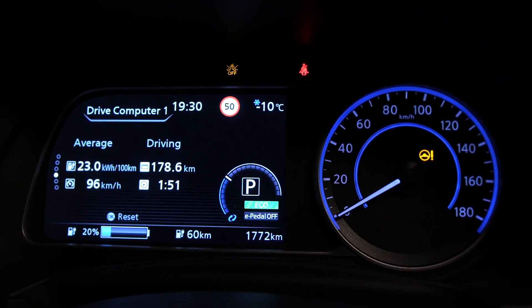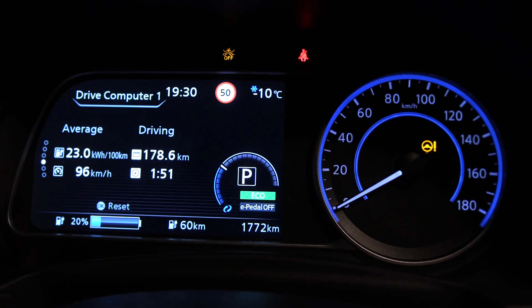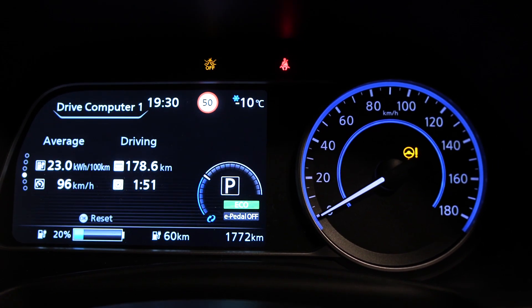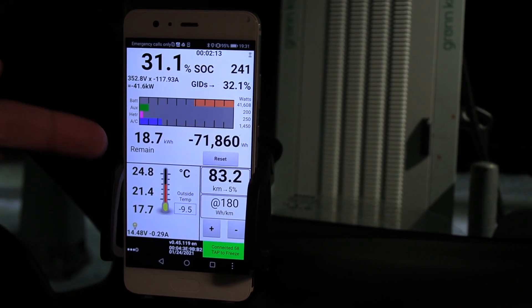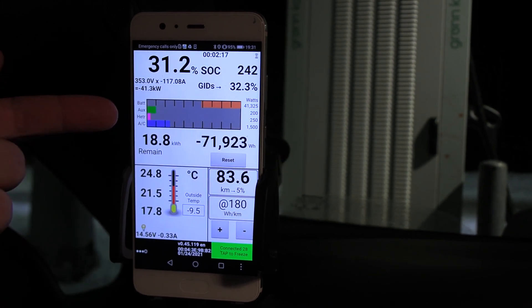We're now at the Burger King and the Mare Charter in Lillehammer. We arrived here with 17%, so we've already been charging 3% here. Consumption was a little bit high, but remember, it was cold outside. And here is Leaf Spy — people who know the Leaf, they know Leaf Spy.